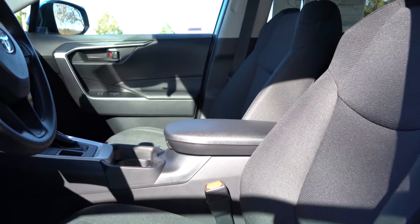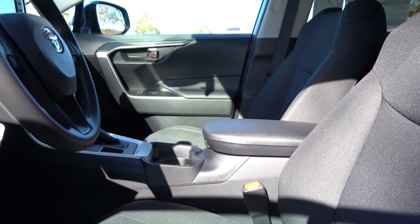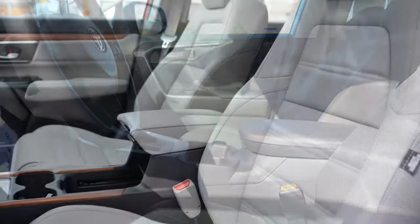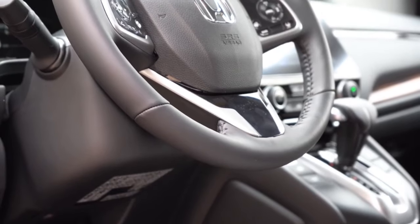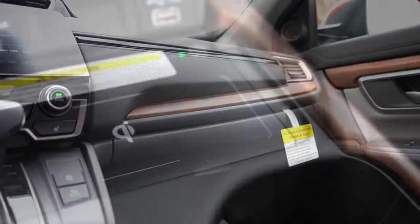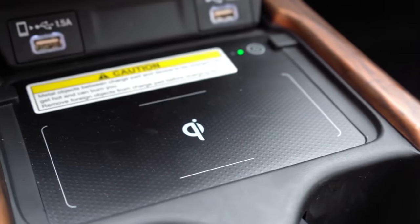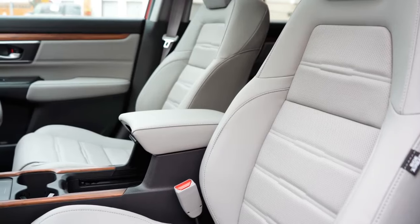Number four is interior quality. Although the RAV4 has gotten much better over the years, it still uses considerably more hard plastics than the CRV. The CRV offers more soft-touch materials, and I was very impressed with the light-and-dark contrast leather finishes and wood trim in the CRV — very high-end finishes. This is not subjective; the CRV clearly takes the win here: tied at 3 to 3.